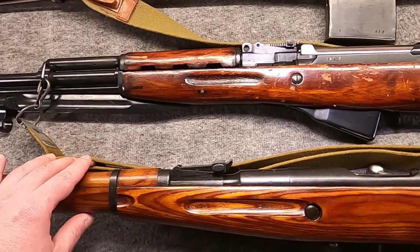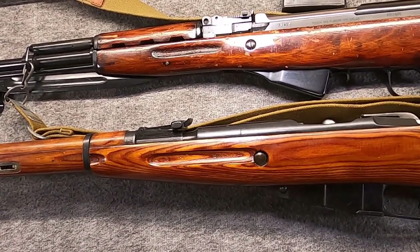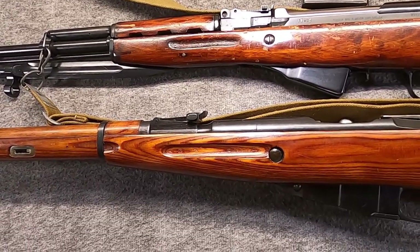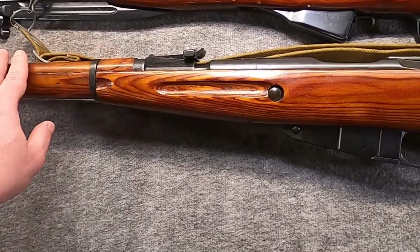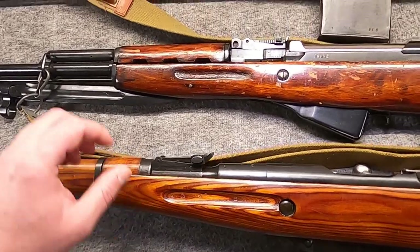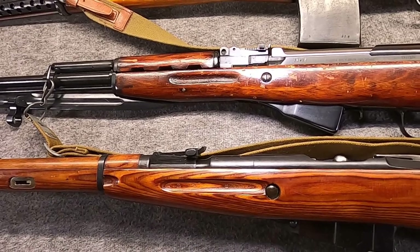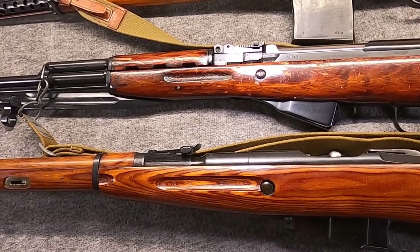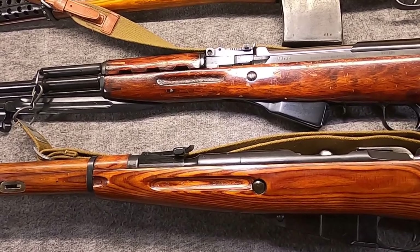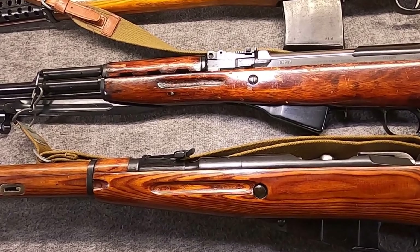In 1944 they started trials. They wanted to adopt four new guns all firing the new 7.62 intermediate cartridge: a bolt-action rifle, a self-loading carbine, a light machine gun — which would become the RPD-44 — and a submachine gun slash assault rifle, which would ultimately become the AK-47.